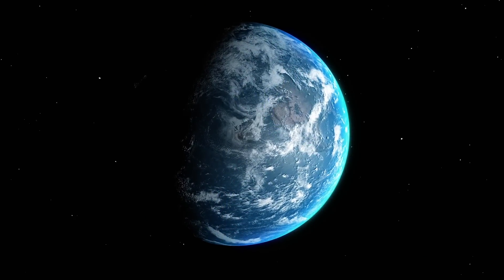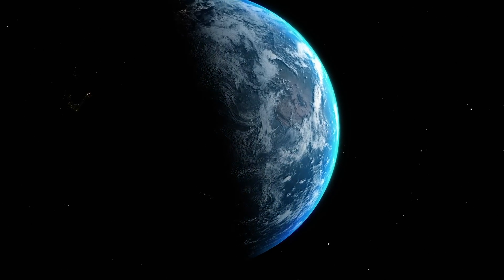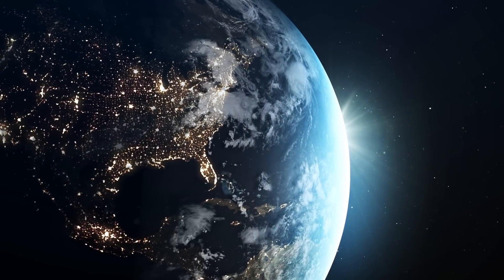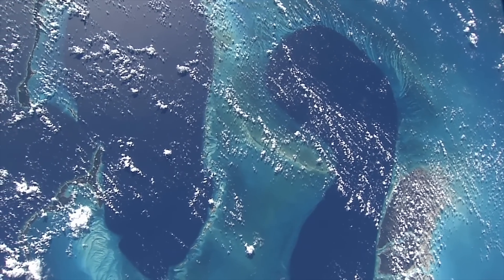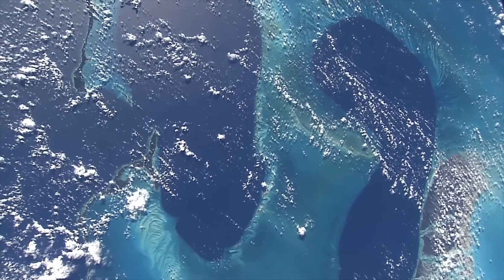When we view planet Earth from space, we see what looks like a giant blue marble spinning through the darkness. It doesn't resemble any other planet in our solar system. But why is that? Approximately 71% of the Earth's surface is covered by water, a natural resource that lets life thrive on our planet.